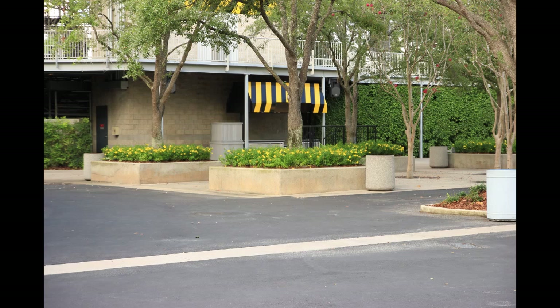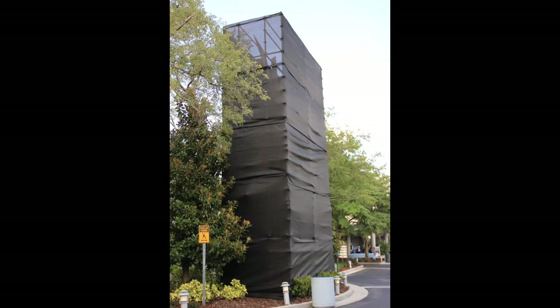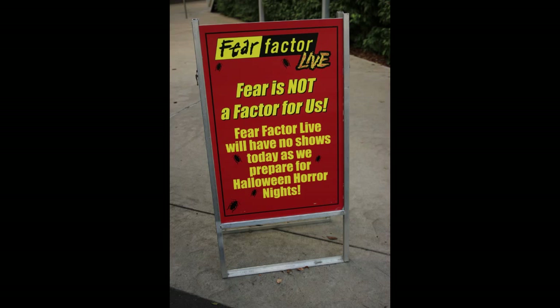Heading around the corner to Fear Factor, which is closed. Look up at the Fear Factor sign — it has a black scrim around it. They have a sign out because they are preparing for Bill and Ted at Halloween Horror Nights. I'm not sure, as a day guest, you can hear any rehearsals going on on the stage. My guess is that all rehearsals take place in the evenings after the park has closed.